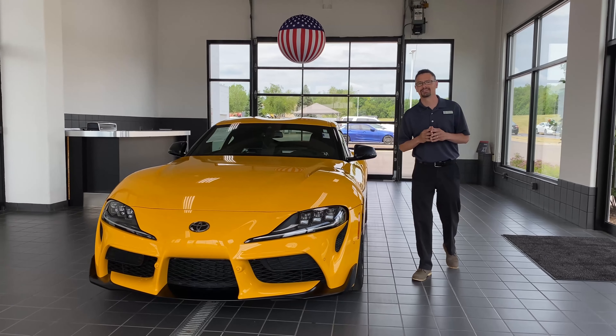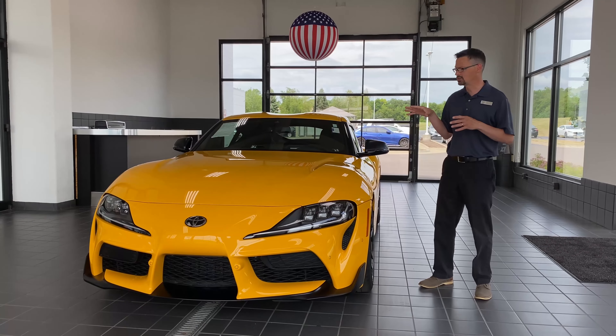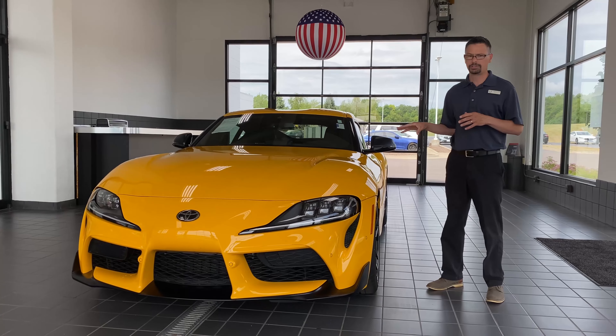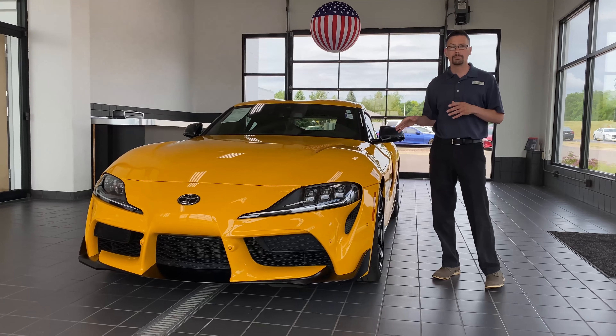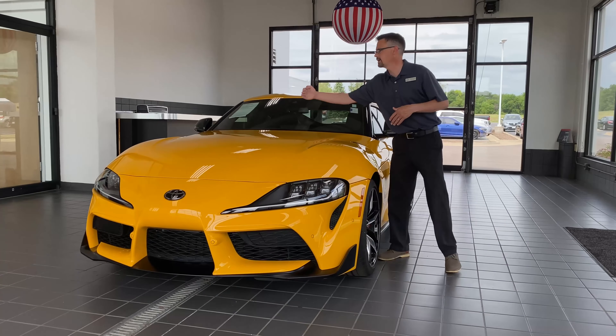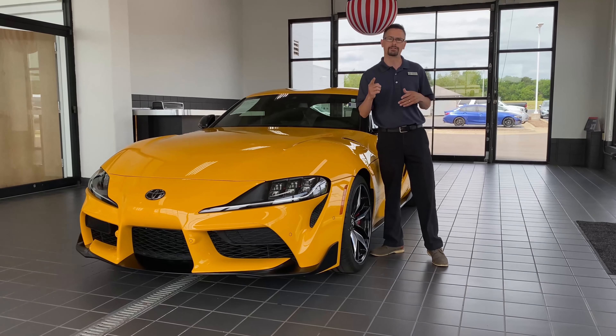Hey everybody, welcome back to Mazda Chrysler. I'm so excited to show you this 2021 Super G-Op. Now this is a 3.0 inline 6-cylinder. The best thing about that is that it hangs over the front axle for near 50-50 weight distribution.